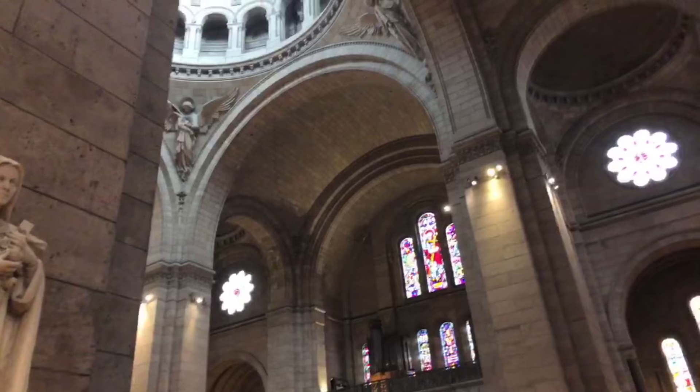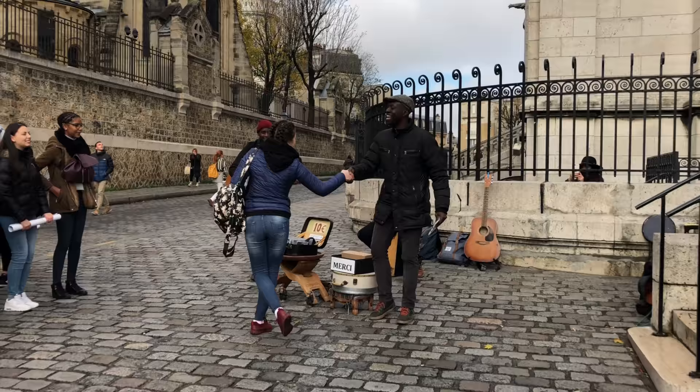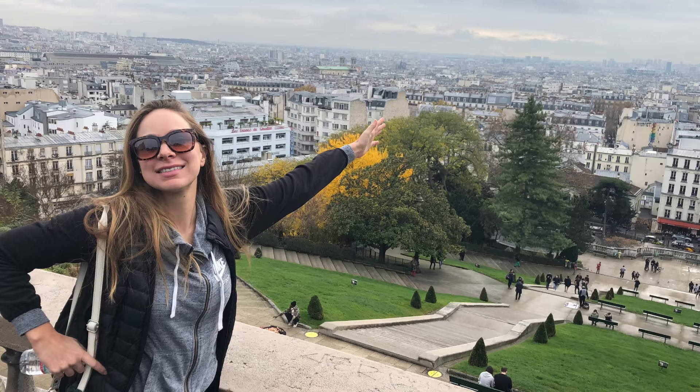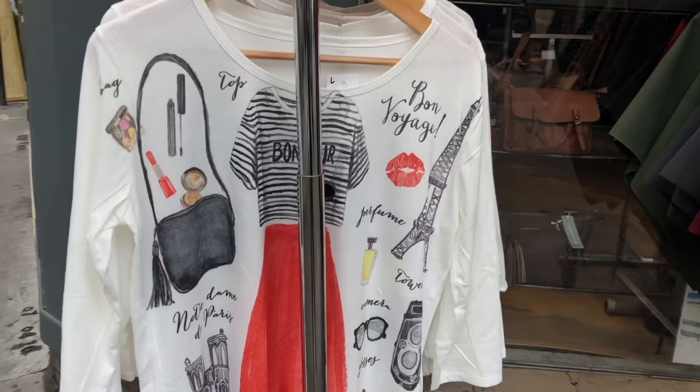We just got to go check it out. I'm walking around Paris — this is the ninth arrondissement. We just saw Sacré-Cœur and now we're going to head down to some of the cool little shops and bookstores where Hemingway hung out.